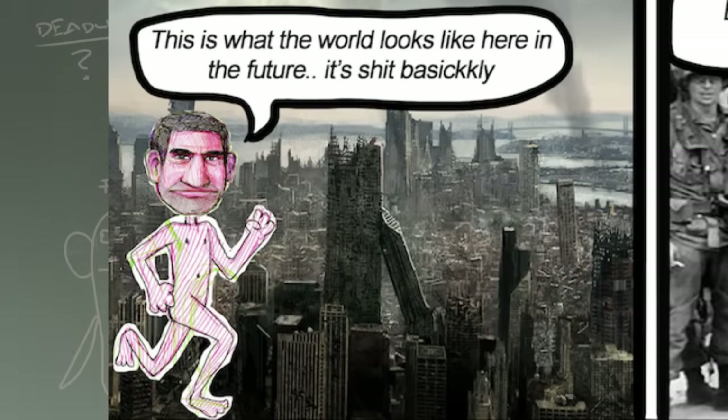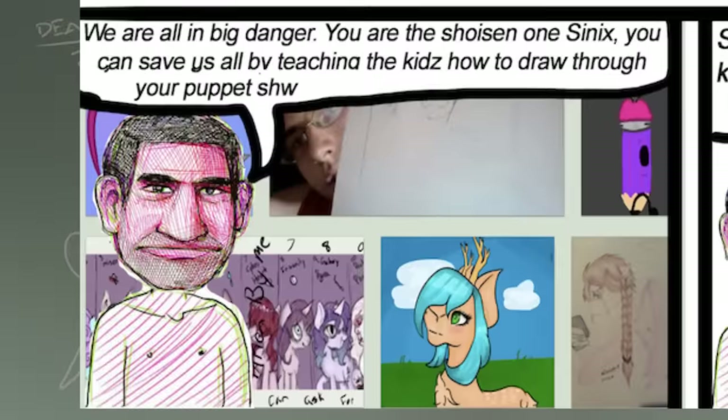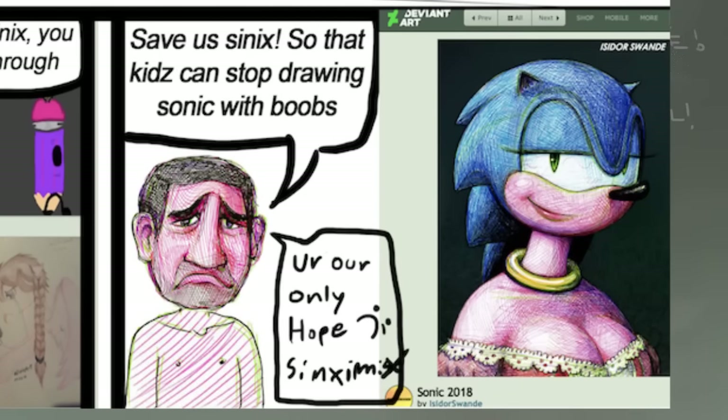Interesting. This is what the world looks like here in the future — it looks like that city's been photo-bashed into Armageddon. Basically all good art is extinct, and now there is only fan art left in the world. We've got a little demon art flag. We are all in big danger. You are the chosen one, Sycra — you can save us by teaching kids how to draw for your puppet show. Save us, Sycra, so the kids can stop drawing Sonic.